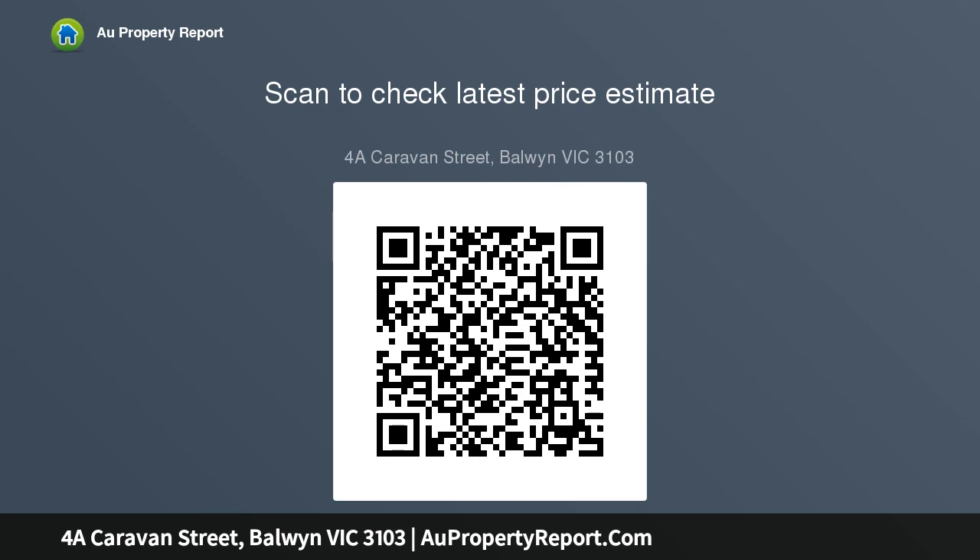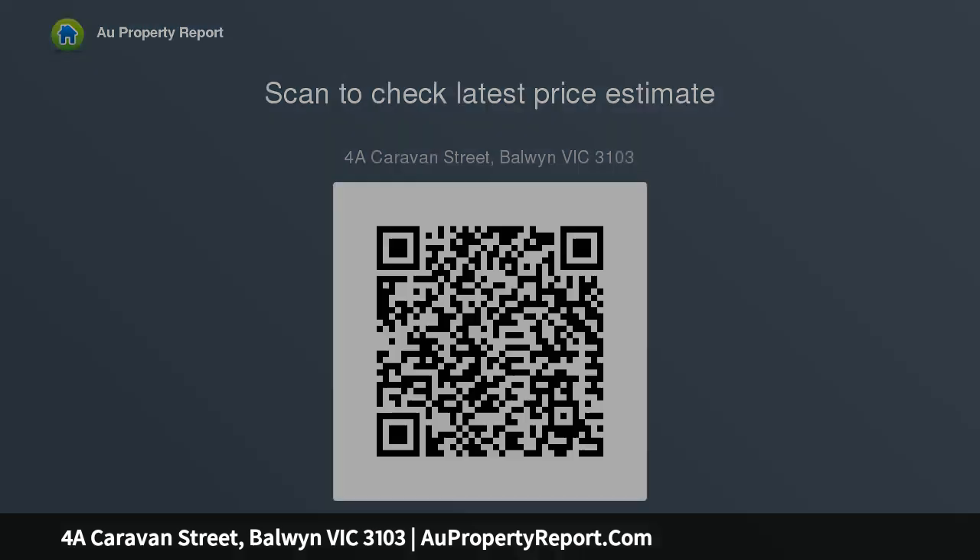Displaying the hallmarks of a quality construction, there is double glazing, superb floorboards, ducted heating, air conditioning, ducted vacuum, security and a double auto garage. Set for success in the Boroondara.